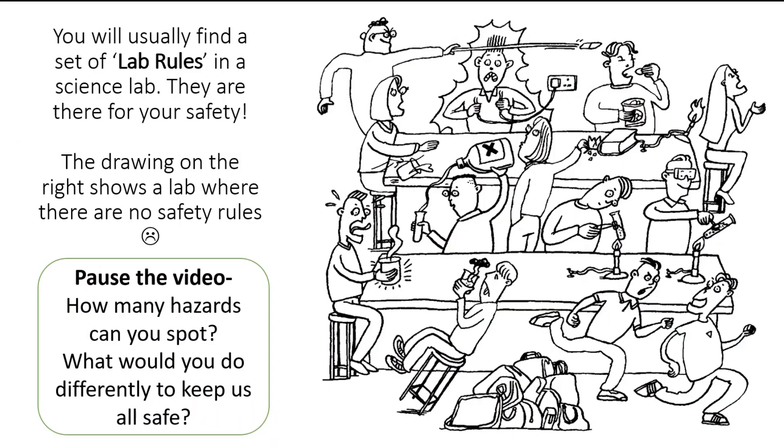So your first challenge is to decide and determine what is going wrong in this classroom. You can see here a lab with no safety rules at all - there are lots of dangerous activities going on. I would like you to pause the video: how many hazards can you spot? And your extra challenge is what would you do differently? How would you keep everybody safe in this classroom?